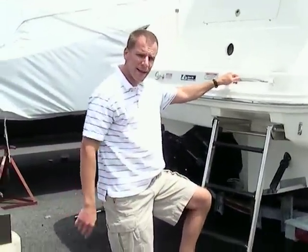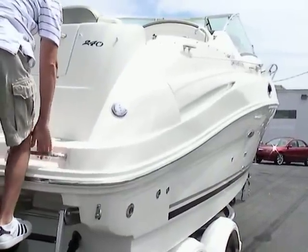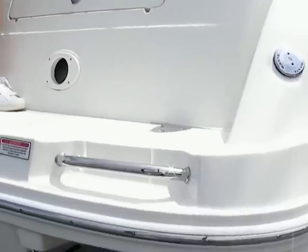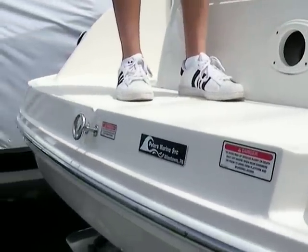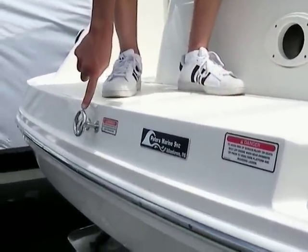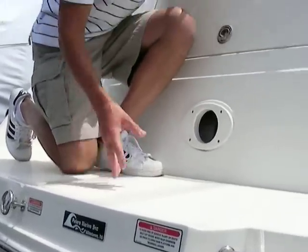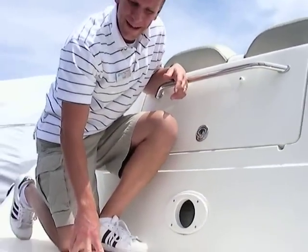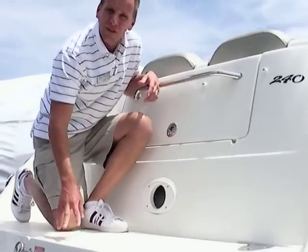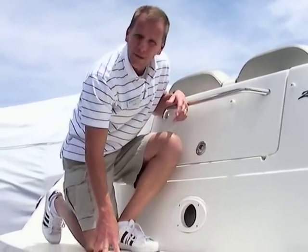Let's hop aboard and take a look at some of the features inside. There's a substantial swim platform on the back with a textured surface so you don't slip. This boat is big enough that you can spend a weekend on it and really enjoy yourself, yet small enough that you can still do water sports — tubing, skiing — many of those features can be done on a boat this size.